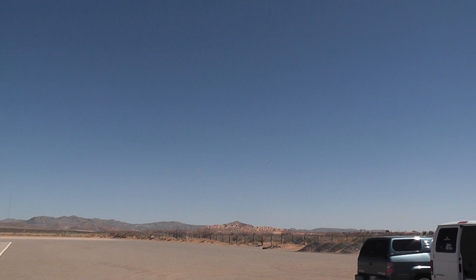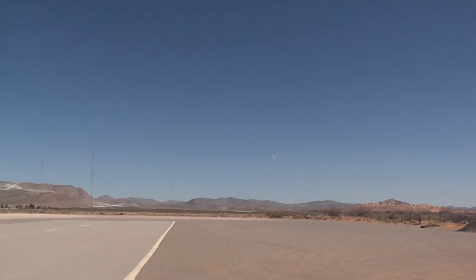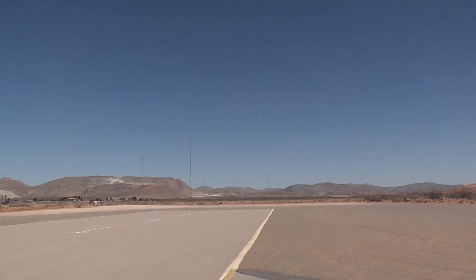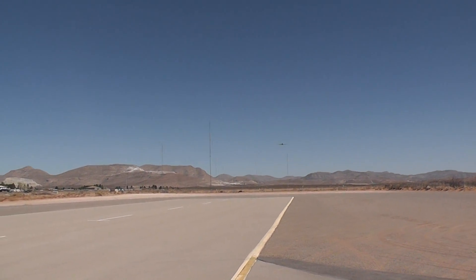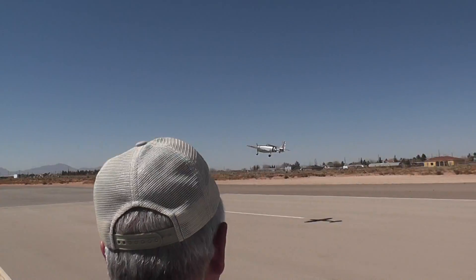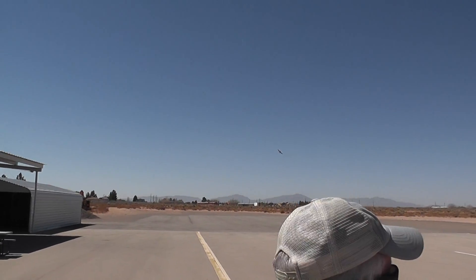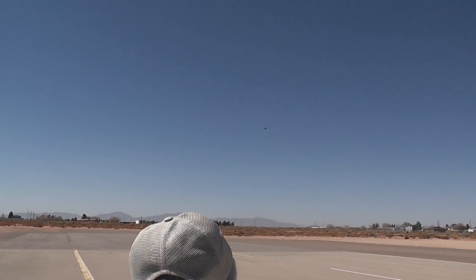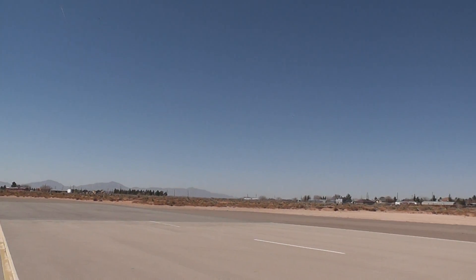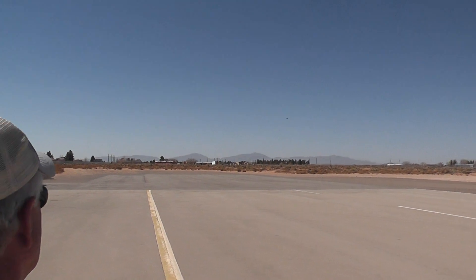We're going to do a gear check and land it. Okay, gear pass. Twizzed favoring — doesn't matter, does it? Coming this way. Direct crosswind. Either way, yeah, it's basically a direct crosswind. You can go about either way you want.